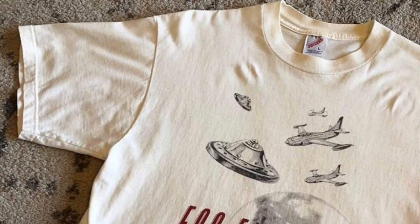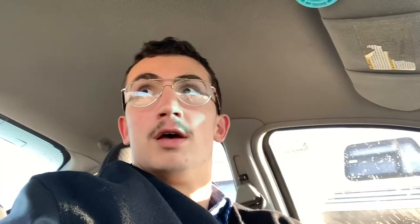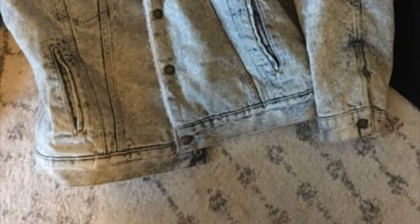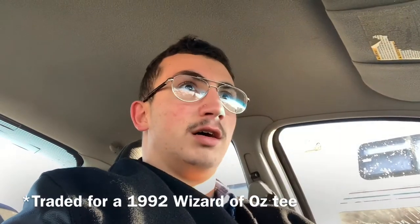We're gonna go see what we can do in the bins. Hitting it with Vintage Cream again — he's late though. I got some tees for them right here: I got the Foo Fighters, I'm trading that with 515 Vintage for a vintage Levi's sherpa denim jacket. And I'm selling the Rolling Stones Voodoo Lounge shirt to Vintage Cream.